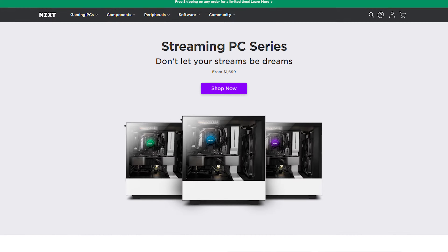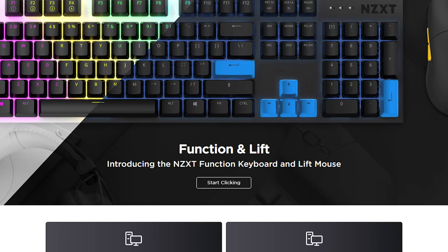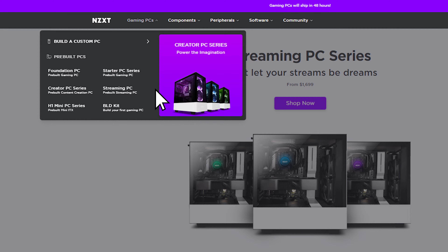Not the best start to this video. While we ruin another chance of getting a sponsorship in the future, let's look at some of the other parts of their website and see if this was just a fluke. The best place to start would be their starter PCs.